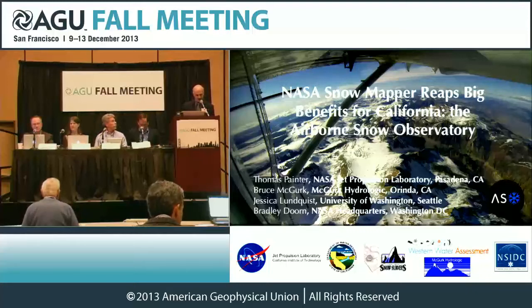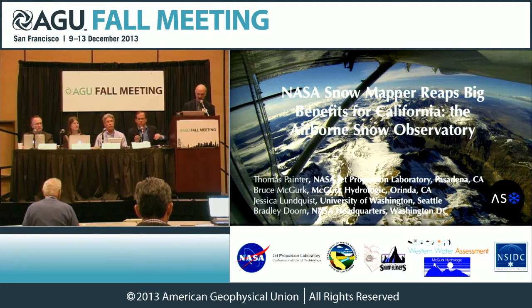Hello, welcome to our press conference: Snow Measuring Mission Reaps Big Benefits for California.